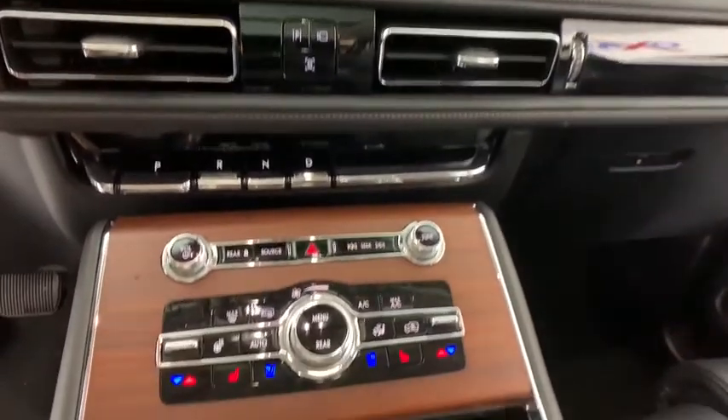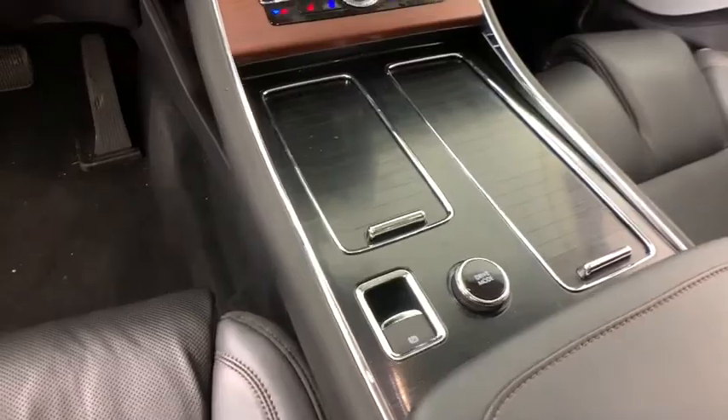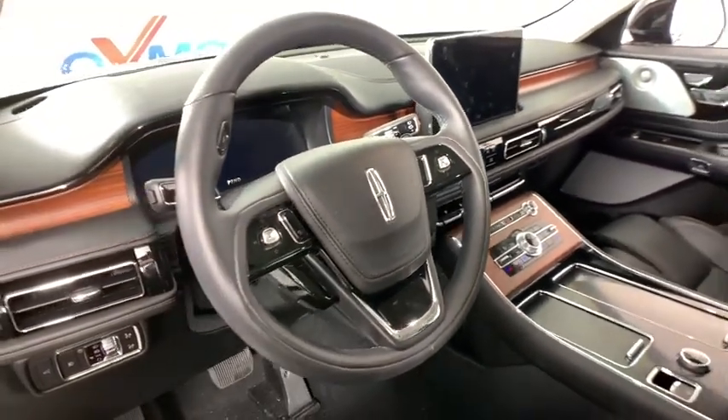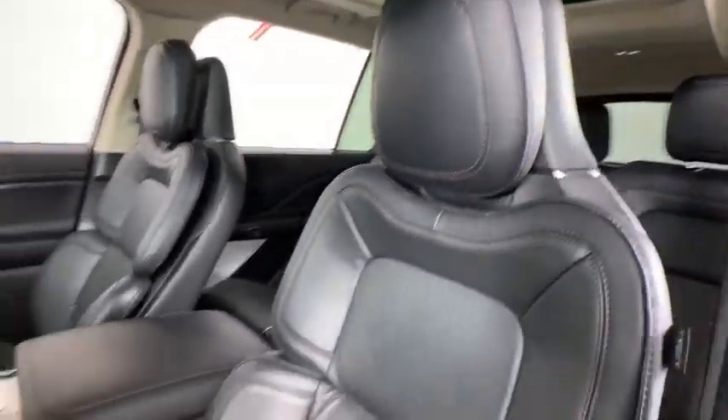This vehicle has less than 100 miles. Here are some of this vehicle's great options: traction control, navigation system, power liftgate, power passenger seat, dual airbags, power steering, four-wheel disc brakes, active suspension system, universal garage door opener, compass.